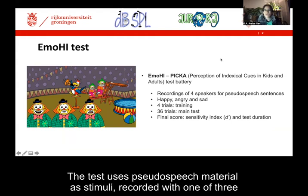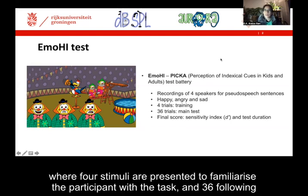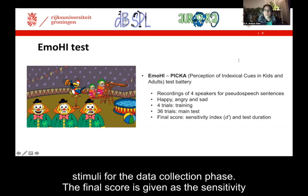The test uses pseudo-speech material as stimuli, recorded with one of three emotions: either happy, angry, or sad. The test consists of a training phase, where four stimuli are presented to familiarize the participant with the task, and 36 following stimuli for the data collection phase.